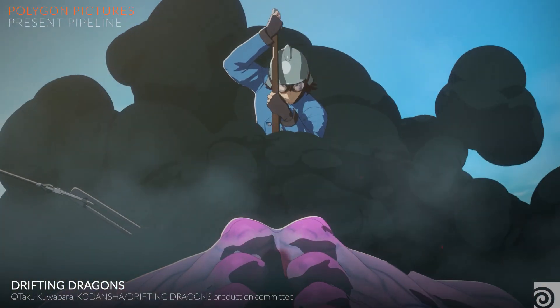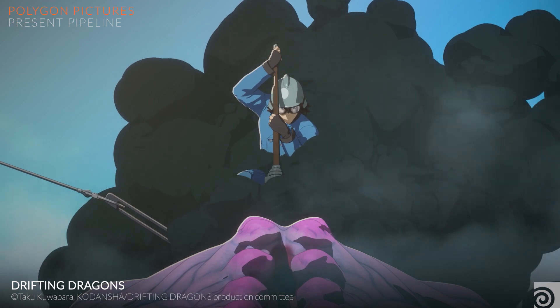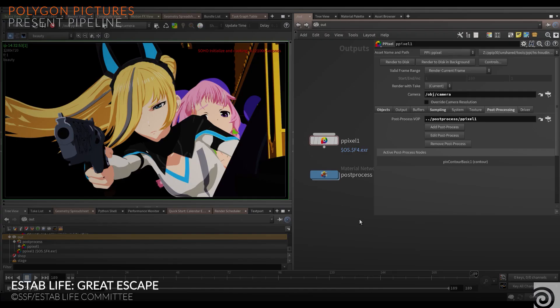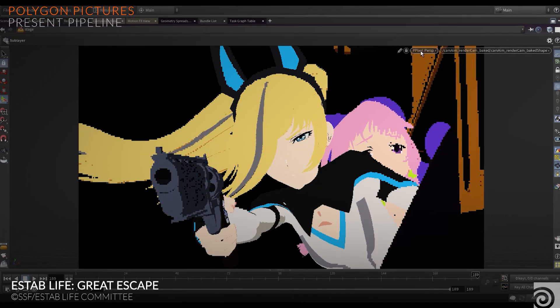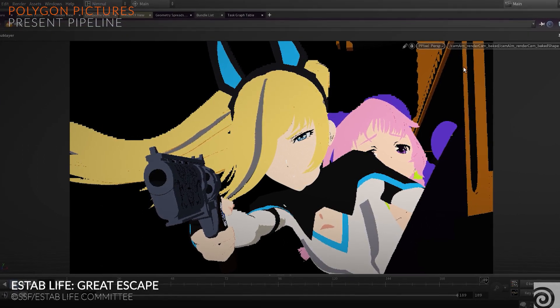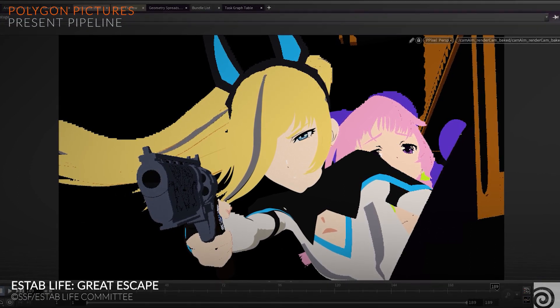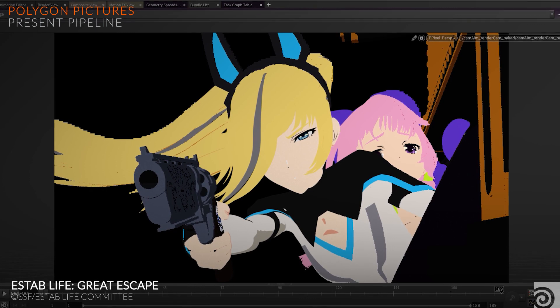We do modeling and animation in Maya. After that, effects are done almost exclusively in Houdini. For rendering, we either export effects back to Maya or we do rendering in Mantra, and then composite everything in Nuke. We also have our in-house NPR renderer called Pixel for toon rendering and contours.